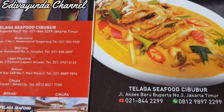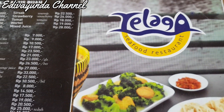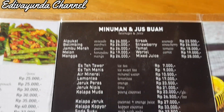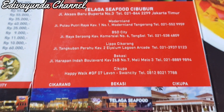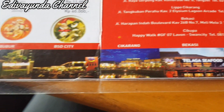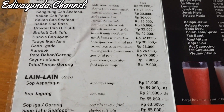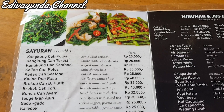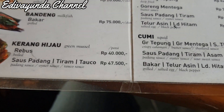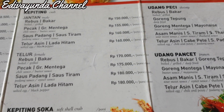Ini adalah menunya ya guys, lengkap banget. Untuk seafoodnya, sayur-sayurannya, jus-jusannya, lengkap semuanya ada di sini. Ada cumi, ada ayam, ada kepiting, ada udang, ada udang peci, semuanya lengkap guys.